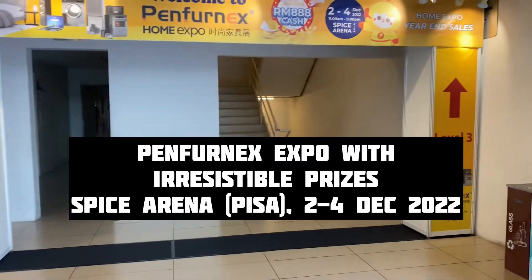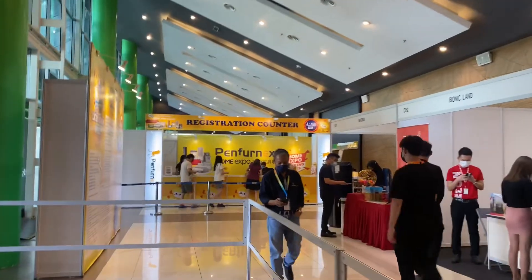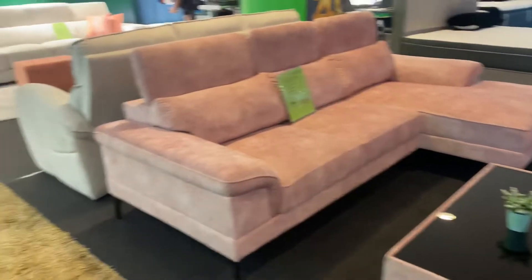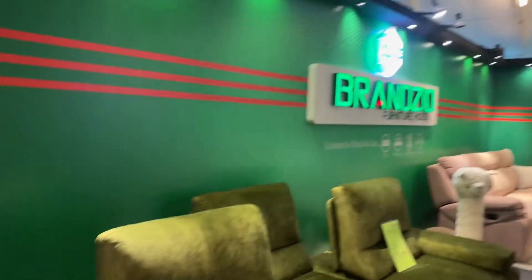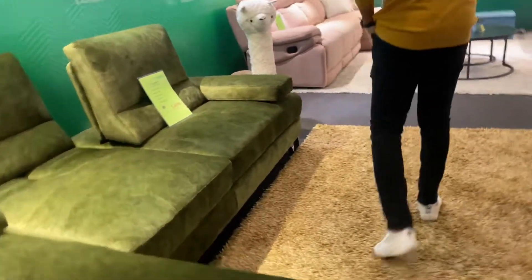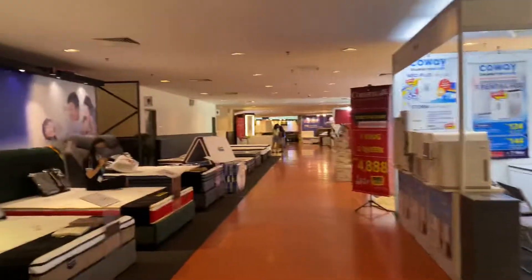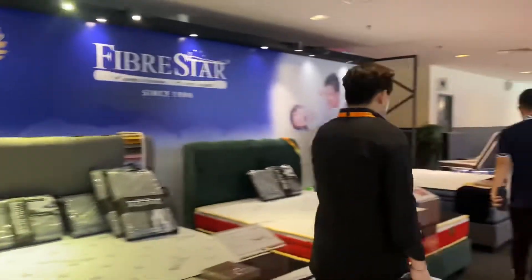Hi everyone! I have exciting news — the Next Home Expo is happening at Spice Arena. Do visit this place! There are exciting lucky draw prizes for the first hundred customers, and there are many brands here. This is one of the brands — the sofa set, the green one and the pink one, are really so good and cool. Almost 50% off on sofas!